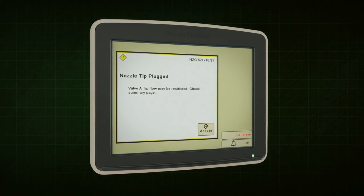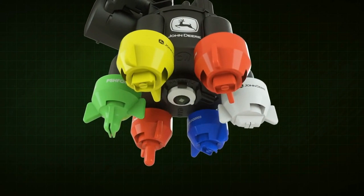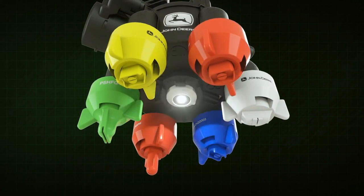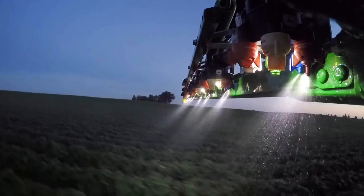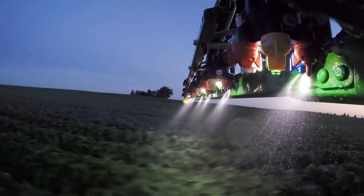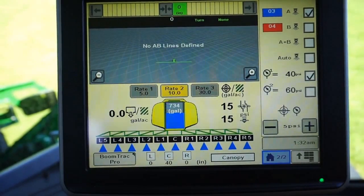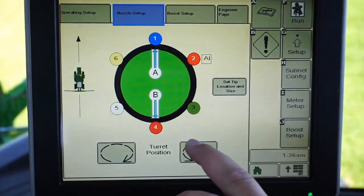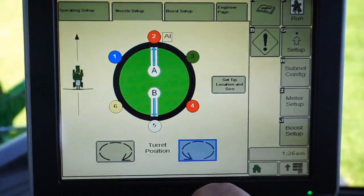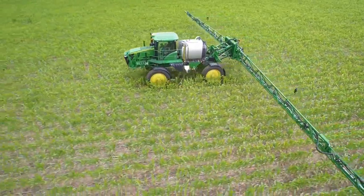Exact Apply's nozzle plug detection alerts you to any interruptions in nozzle flow or an electrical issue affecting nozzle body performance. It will even light your way at night or in low light through individually lighted nozzles. You're in complete control of your spray application — everything is totally integrated with exclusive John Deere technology, all from the Command Arm display.